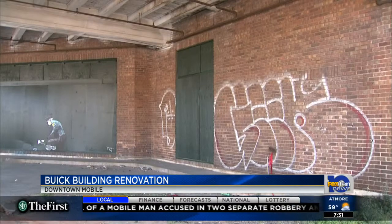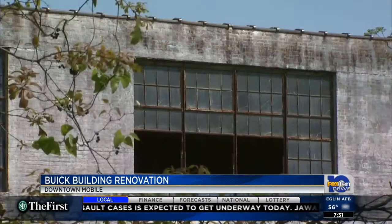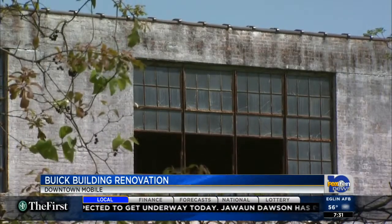So with the federal courthouse on one end of St. Louis Street and the Buick building on the other end of St. Louis Street, I think it will inspire and create a lot of opportunity for more office and multifamily development along the corridor. It's a perfect place for Airbus suppliers and a lot of different things.